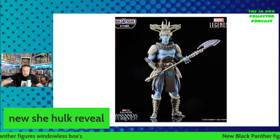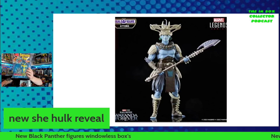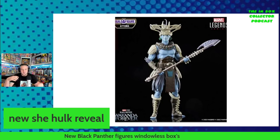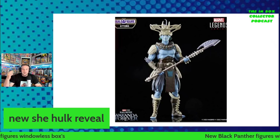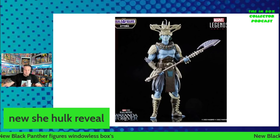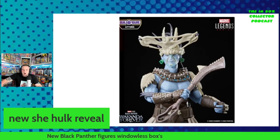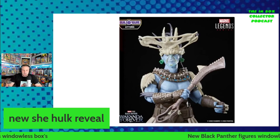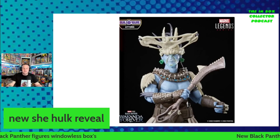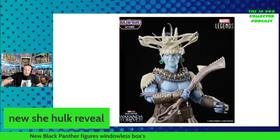These are all building the builder figure — Attuma. I do have the original Fantastic Four animated version, but this looks absolutely amazing. My speculation is that there's going to be a dispute between the Wakandans and Prince Namor, and Attuma is always trying to overthrow Namor, so he's going to come into the mix somewhere as your builder figure. All of these look really highly detailed. It's just so annoying that we won't be able to see them through the box.